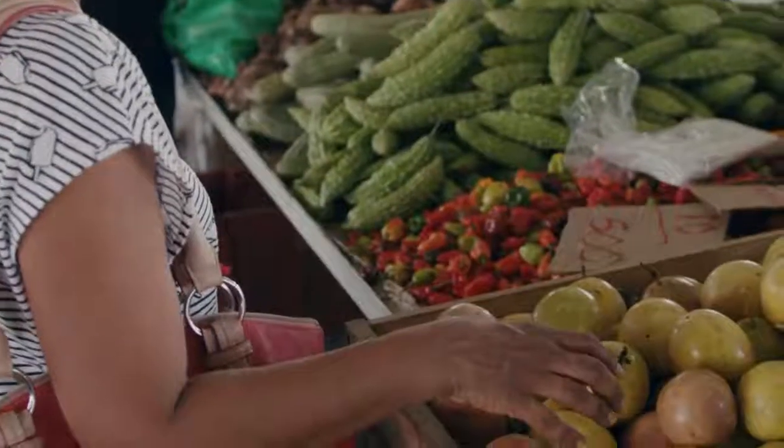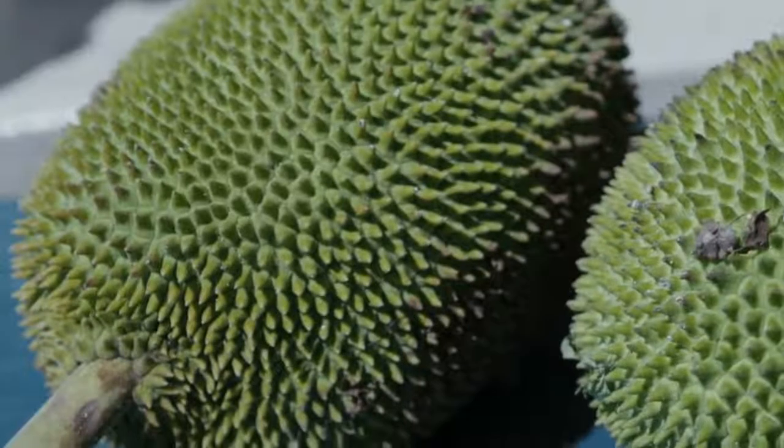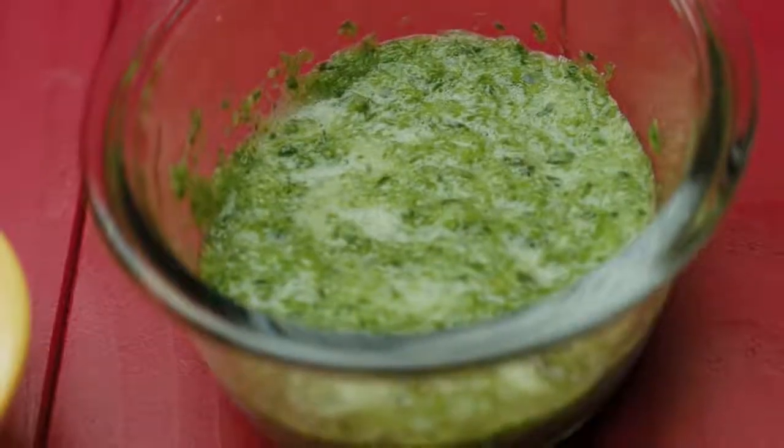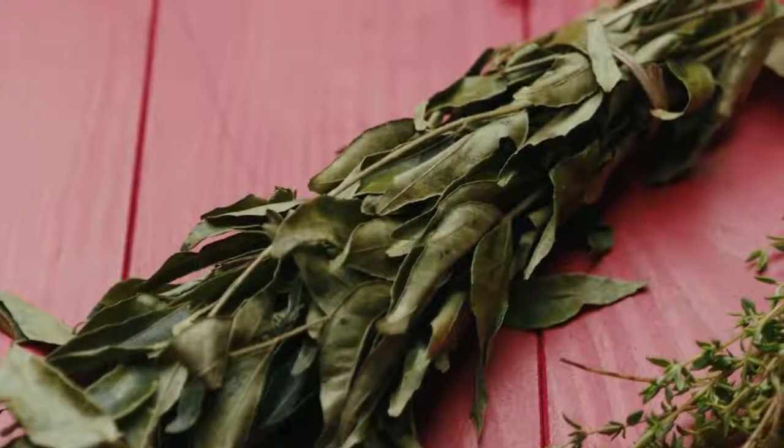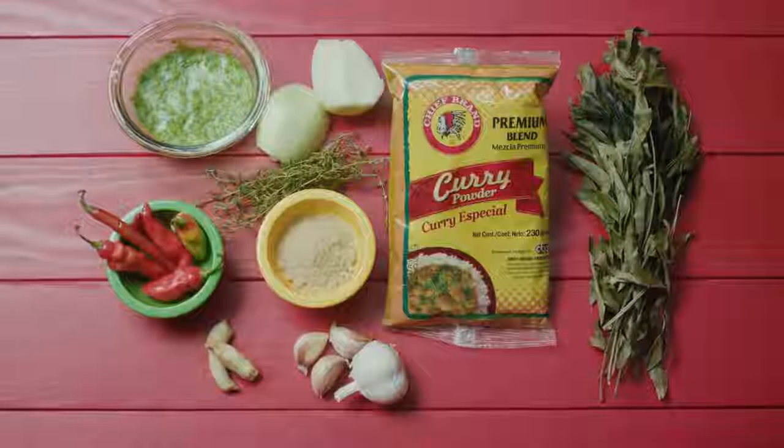The funniest thing happens to me when I go to the market sometimes and I see a strange vegetable and I ask my market vendors, how do you cook this? Nine out of 10 times they'll tell me, oh, you can just curry it. And we all know our curries came from our ancestors and today we have our own indigenous curries on our island.